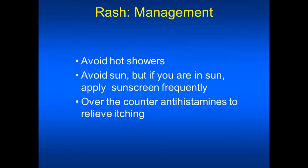You should avoid hot showers, avoid the sun, but if you are in the sun apply sunscreen frequently. You may need to use some type of over-the-counter antihistamines to relieve the itching. You may also need to use some type of steroid or antibiotics. You should consult with your health care provider for direction on these items.